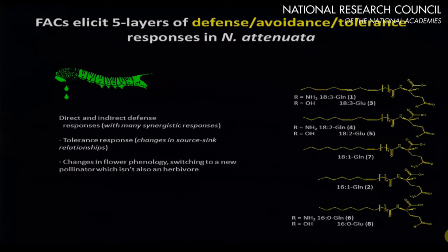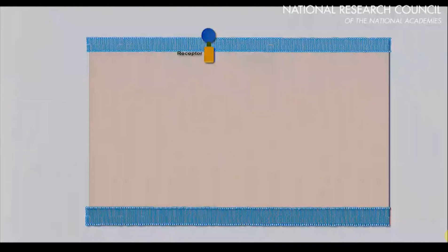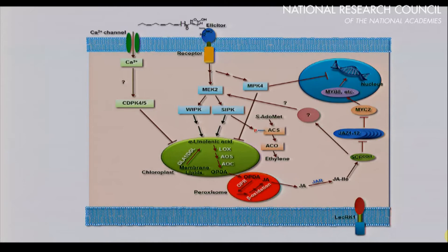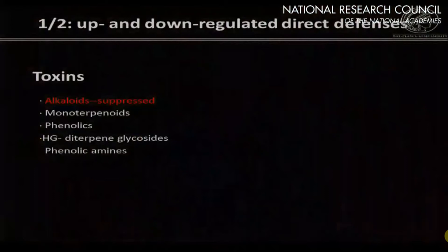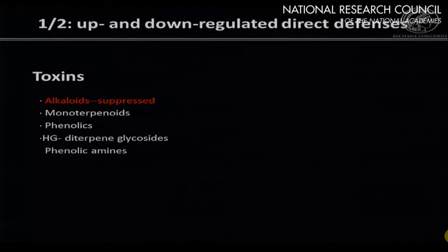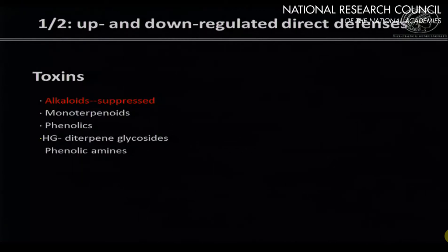What happens in the plant is absolutely remarkable — there is a complete reconfiguration involving five layers. It involves a signaling cascade with various kinases, and the plant begins to produce a whole bunch of new metabolites. Plants are marvelous at making new secondary metabolites. The plant produces a whole series of compounds that are toxins — terpenoids, phenolics, diturping glycosides, and phenolic amines — many with structures unknown until we started this work. Importantly, it completely turns down nicotine production.